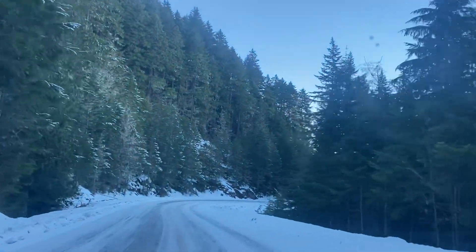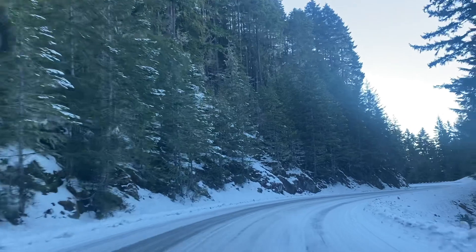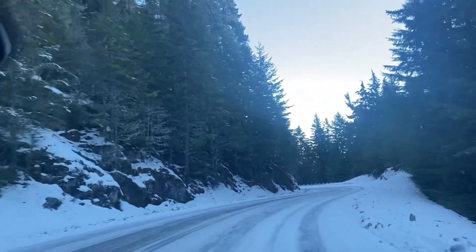It's gorgeous, isn't it? It's a snowy road. I can't even tell you where that snowy road is today.